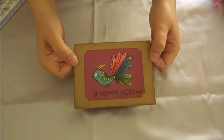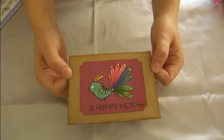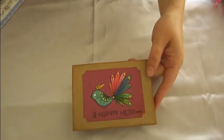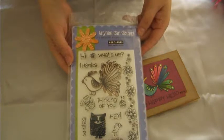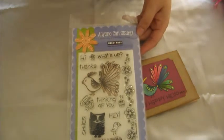Hi everyone, it's Gracie and this is day 27 of Marian's 31-day 31-video challenge. Today I decided to make a couple of cards just to have on hand, and I created this card using the Hero Arts stamp set — I guess it's called 'Anyone Can Stamp.' I used this little bird right here.